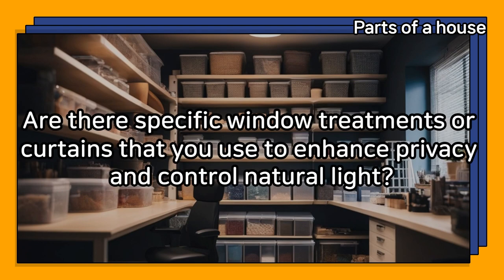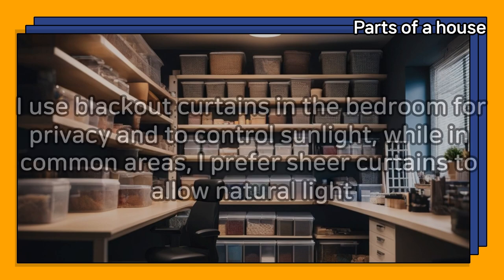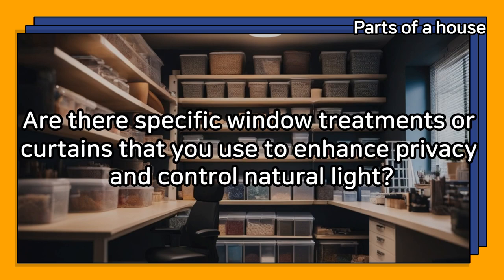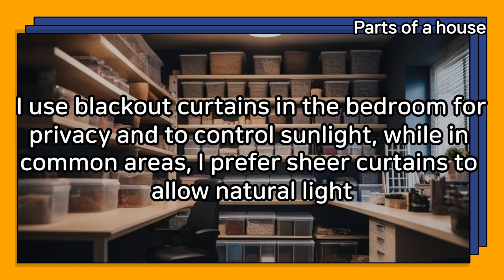Are there specific window treatments or curtains that you use to enhance privacy and control natural light? I use blackout curtains in the bedroom for privacy and to control sunlight, while in common areas, I prefer sheer curtains to allow natural light.